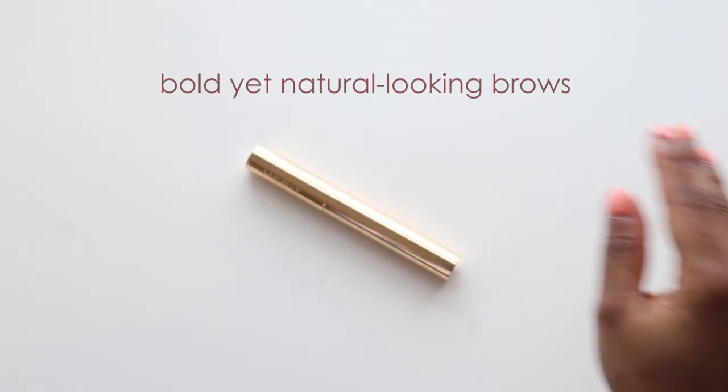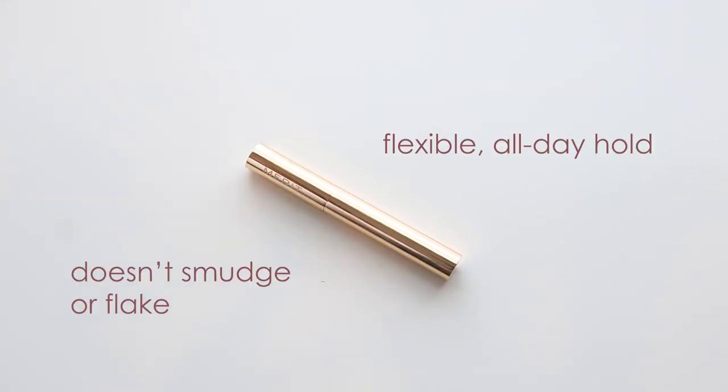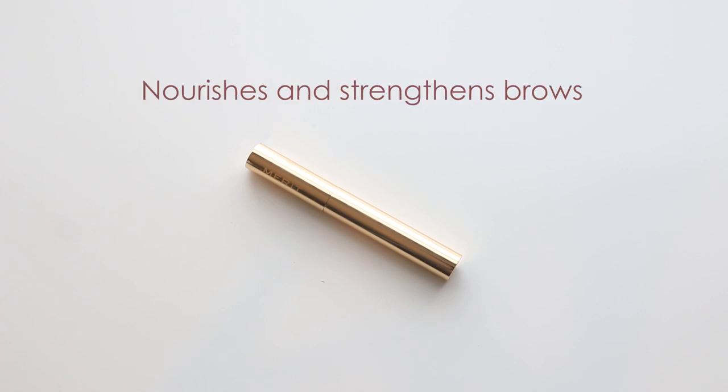For bold yet natural-looking brows, I like to use the Merit 1980 Brow. Its mineral-based formula provides a flexible all-day hold that doesn't smudge or flake. It helps shape and groom your brows, and it has nourishing vitamins that help strengthen and condition the brows.